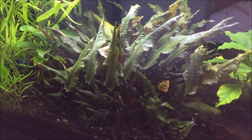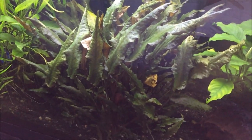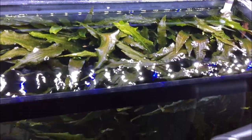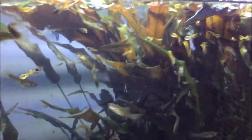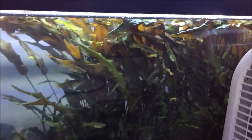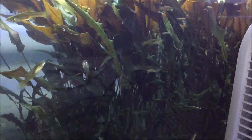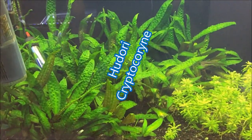I also have some crypts for sale in quite a few different tanks. These are the bronze crypts — I've been hoarding a lot of crypts. These are pretty big; they've been growing a long time. They'll be $5 a piece — either way it's still a good deal for actually-grown underwater plants, because it's taken me a long time to get these to this size.